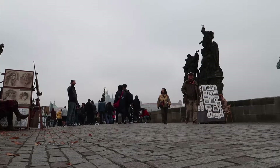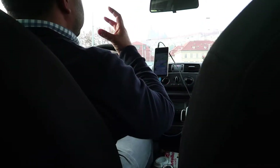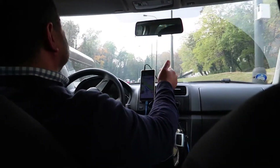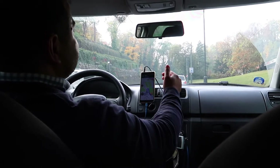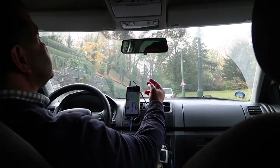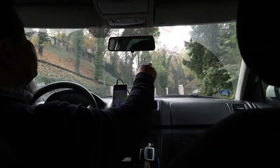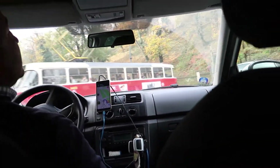We walked back to our hotel to get our things and grabbed an Uber to the airport, which only took about 20 minutes from our hotel. The Uber only cost us about $16 from the Old Town to the airport. I've heard about taxis here overcharging people, so it's probably a good idea to take an Uber if you're visiting Prague. Our experience using Uber here in Europe has been amazing — it's not only convenient, but the Uber drivers are all friendly too.